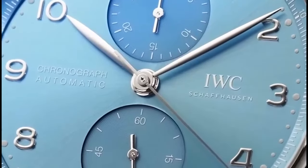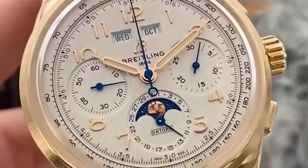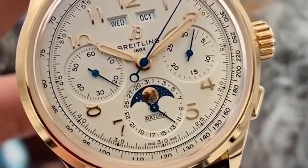Available in various sizes and materials including stainless steel and precious metals, the Portugieser offers options for different tastes and preferences. Powered by automatic or manual winding mechanical movements, it delivers exceptional accuracy and reliability, making it a favorite among watch enthusiasts.